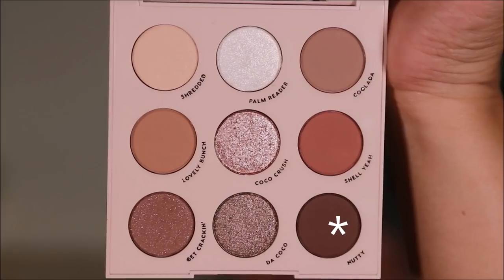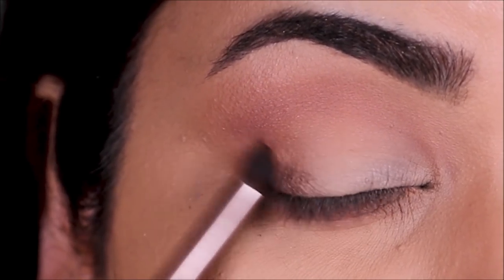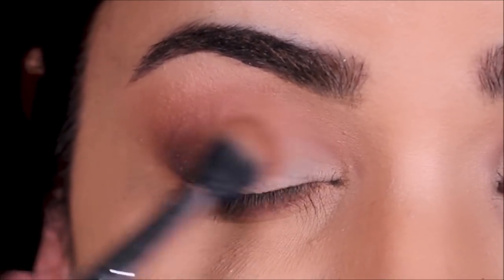Next, with a small bullet brush, I'm placing the shade Nutty in the outer and inner corners to deepen it. Then, using a larger blending brush, I'm softening and blending it out with the transition shade so it all looks seamless.